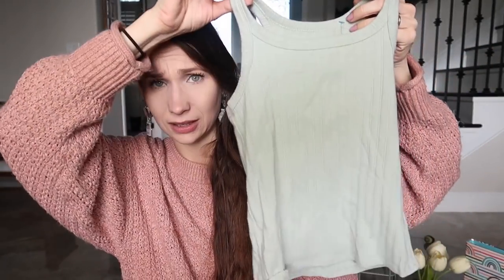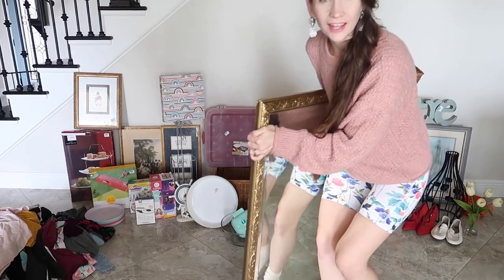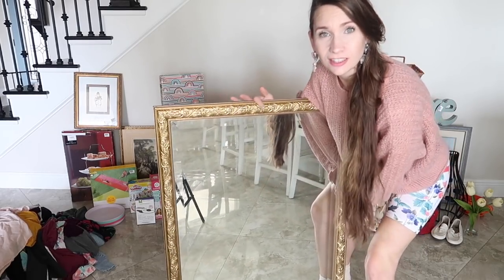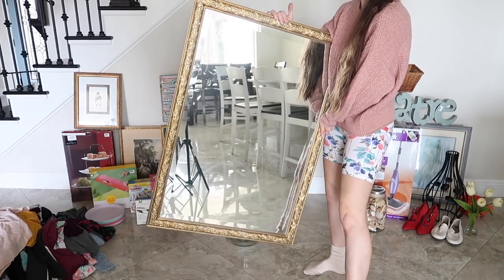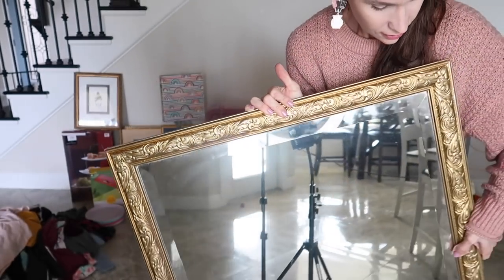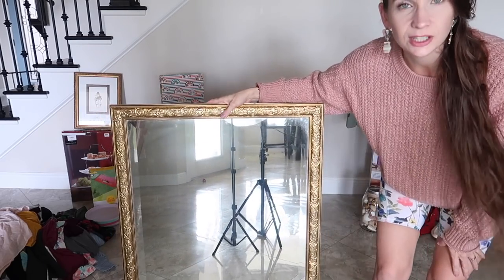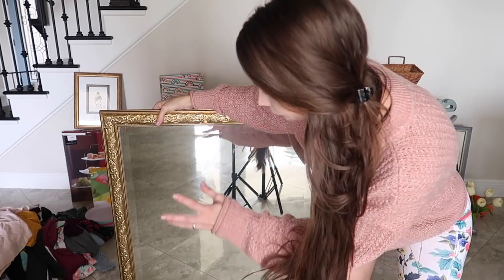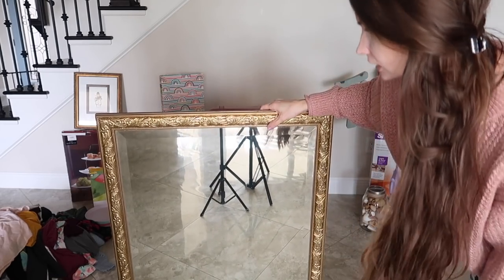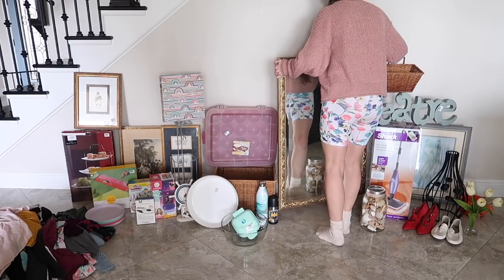I almost forgot — Avalina's mirror! Check out the sheer size and the frame on this thing — it's monstrous and gorgeous. I paid thirty dollars, which seems steep for a thrift store, but mirrors like this are very hard to find at that price. She's been really enjoying it.